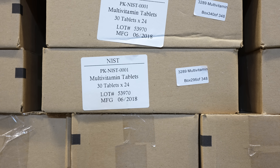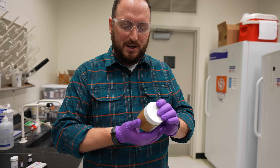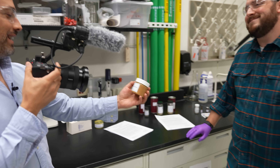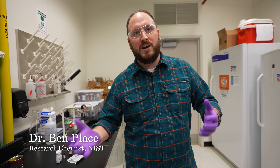But perhaps the weirdest thing they sell is something really mundane. Peanut butter. It looks like peanut butter. It is peanut butter. It's creamy. It's probably the most expensive jar of peanut butter in the whole world. We essentially pay for a company to make generic peanut butter.